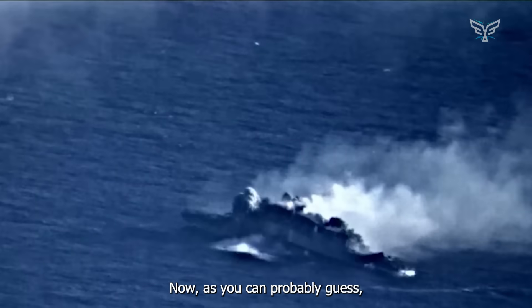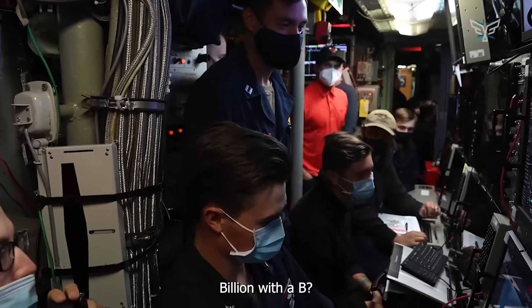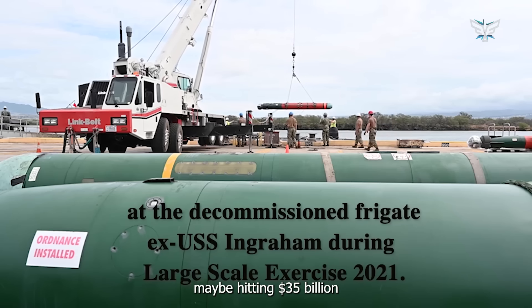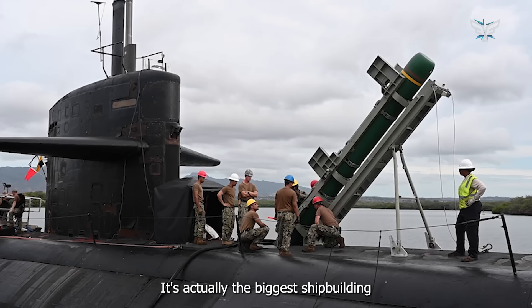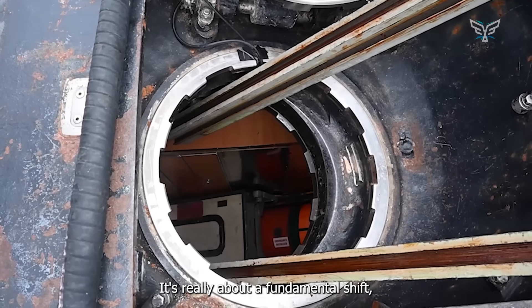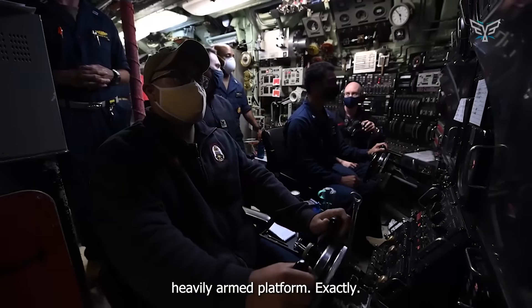This kind of capability doesn't come cheap. Each Block V costs over three and a half billion dollars. The whole program is valued at over $22 billion, maybe hitting $35 billion if they acquire all 10 planned boats. It's actually the biggest shipbuilding project in Navy history. The takeaway isn't just 'bigger boat' — it's a fundamental shift, a redefinition of undersea warfare towards an incredibly adaptable, heavily armed platform.